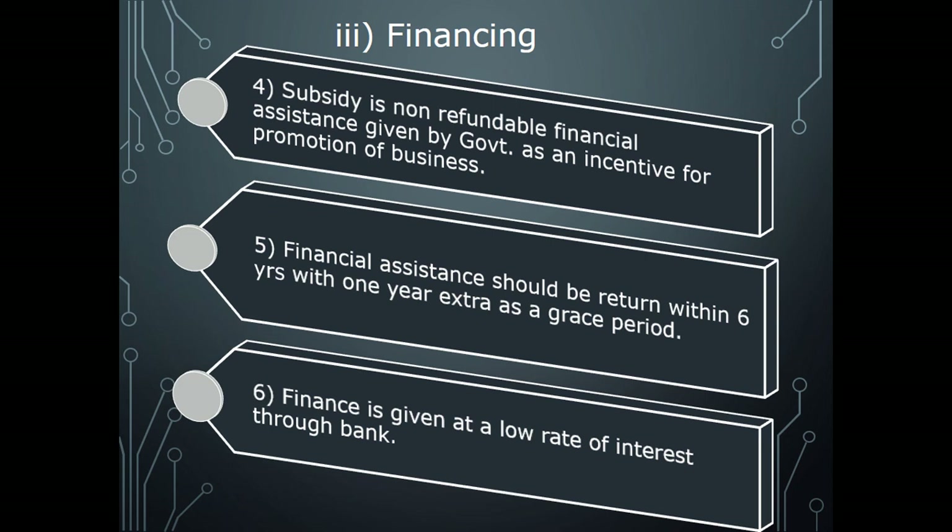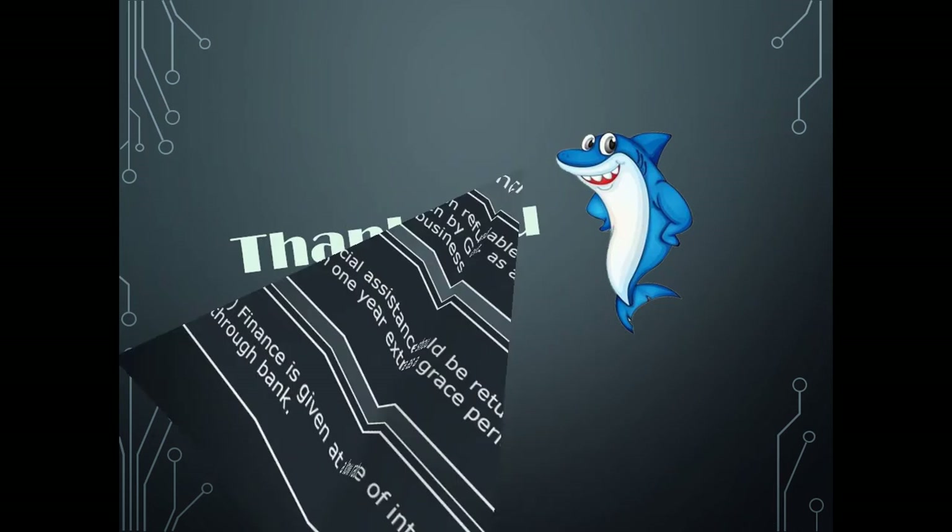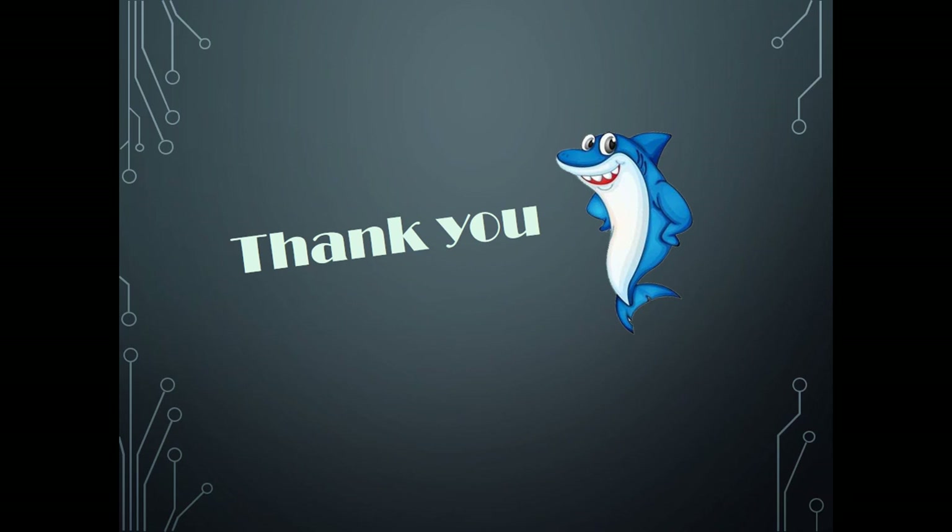The agencies that provide finance to fishermen include: the State Fisheries Department, Fish Farmer Development Agencies (FFDA), nationalized and cooperative banks, and fishermen cooperative societies. All are supporters to the fisherman by way of financing.